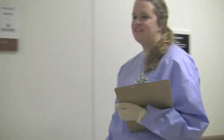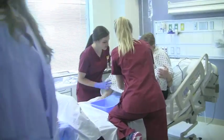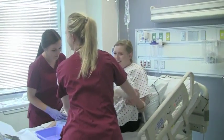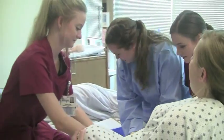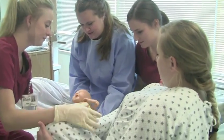Let's go to the delivery room and see how she's doing. The team encourages the mother through pushing. It's a boy.